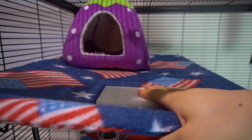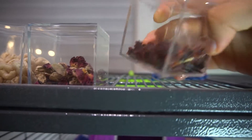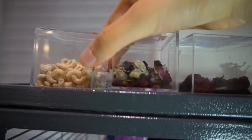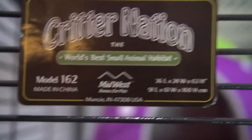On top of the cage, I have three boxes of treats that I like to give Pandora. In the first one we have Crushed Rosehips, the second one is Dried Rosebuds, and the third one is Cheerios. And if you're wondering, the cage I have is the Critter Nation Model 162.